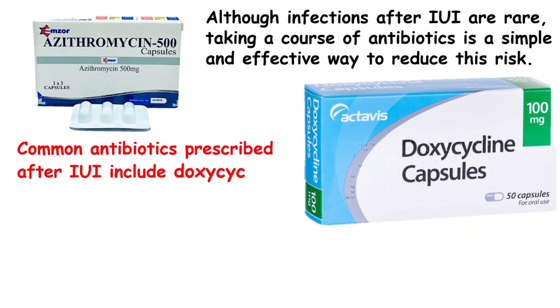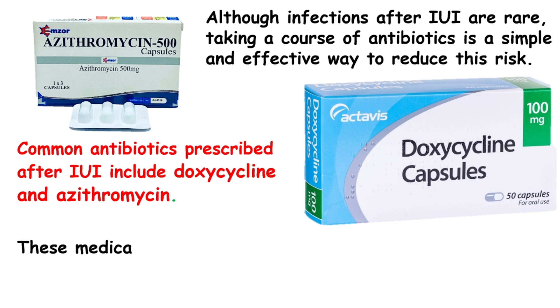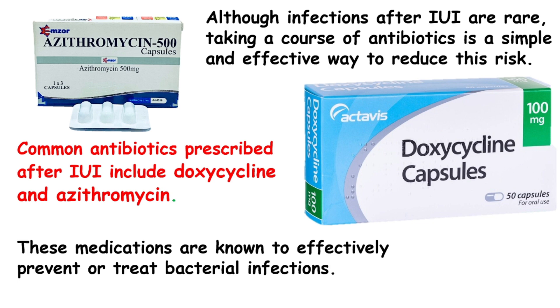Common antibiotics prescribed after IUI include doxycycline and azithromycin. These medications are known to effectively prevent or treat bacterial infections.